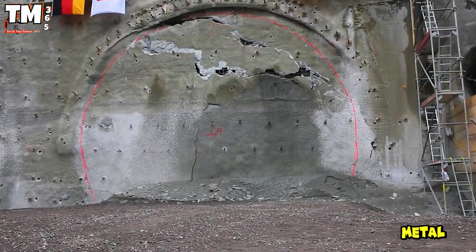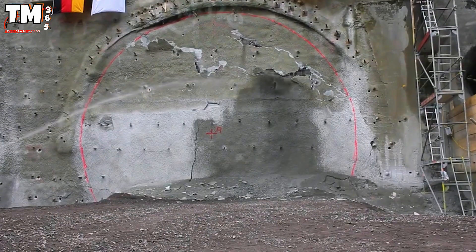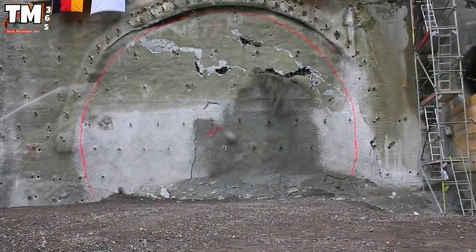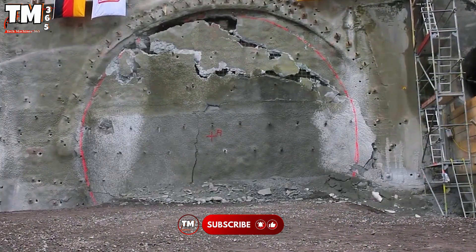The sound of metal echoing in the mountain marked a major milestone. After 555 days of continuous operation, the EPB shield tunnel boring machine finally broke through.